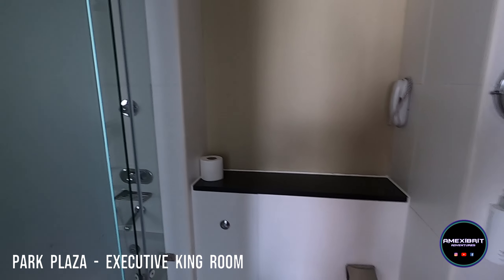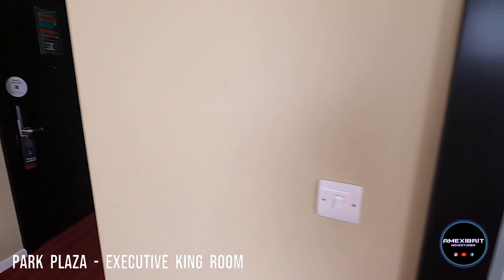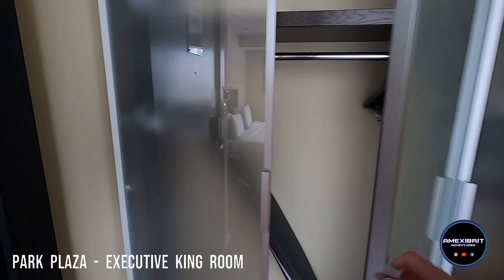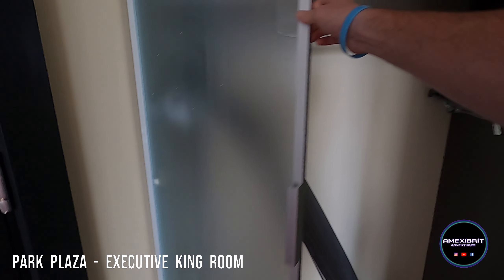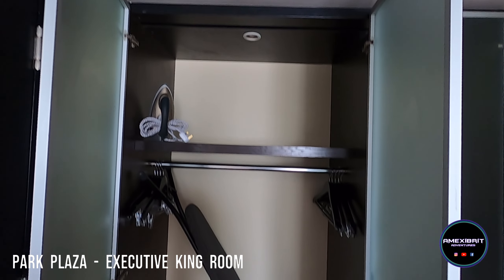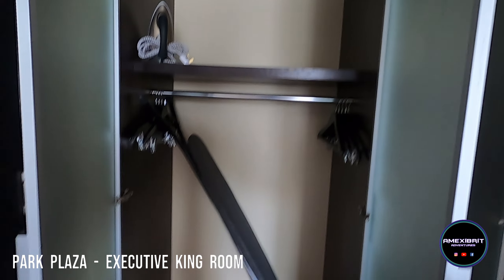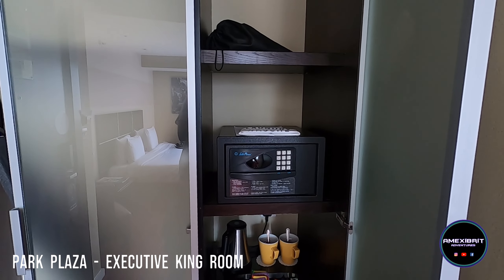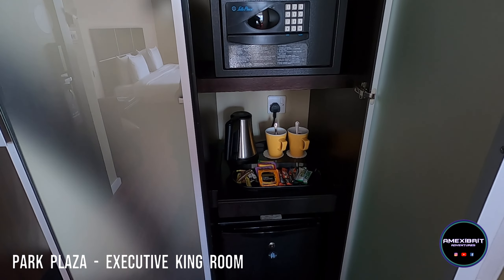I'll come back out and show you the wardrobe space. So we have a nice wardrobe, ironing board, plenty of storage. We're only here for one night so we won't need too much. You've got your safe and tea and coffee making.